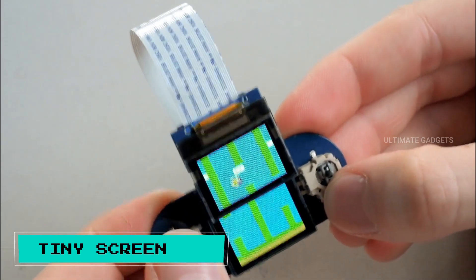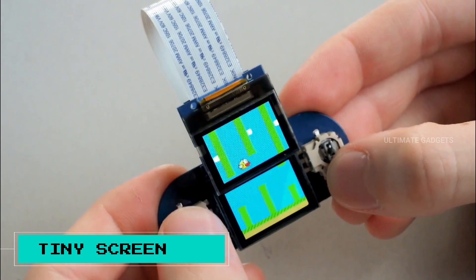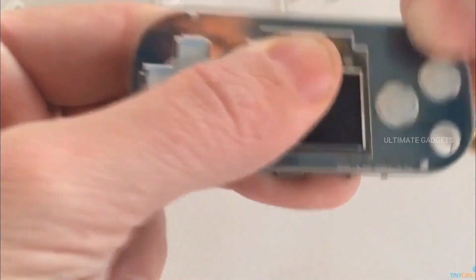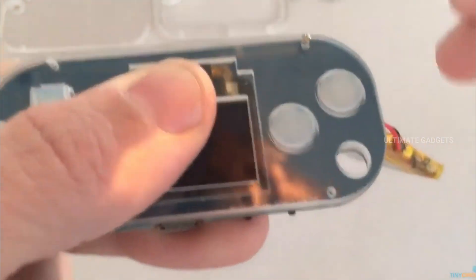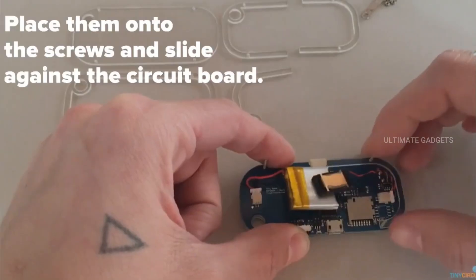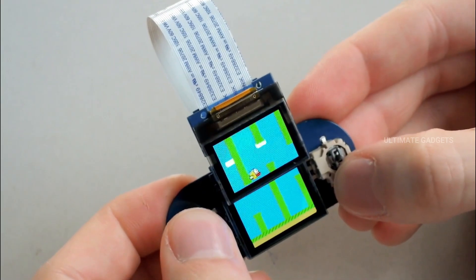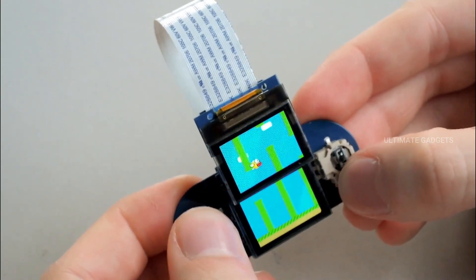Tiny screen. This is a small gaming console. It's pretty compact but you can see it clearly. There are some pretty cool games on it. You can also use an SD card and access a game store. You can even watch movies on it because it's a small console. It's pretty cool.